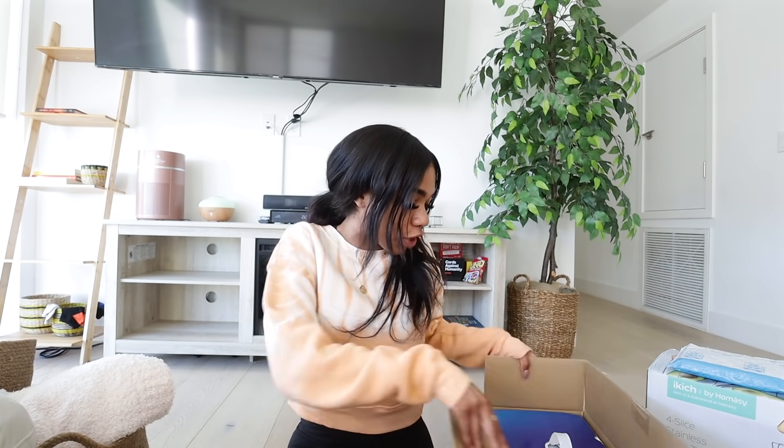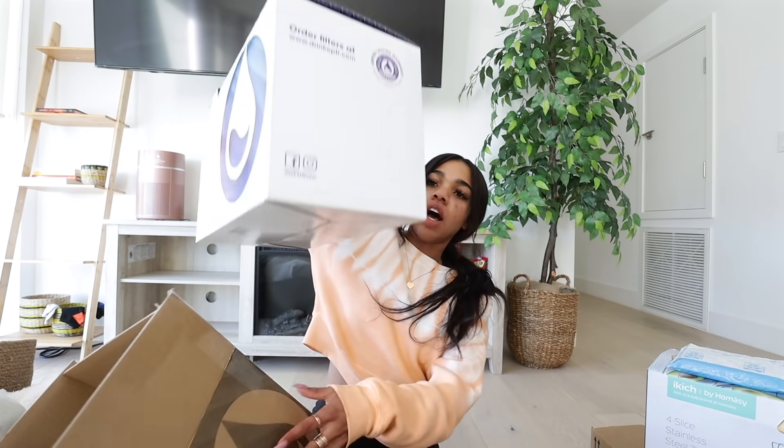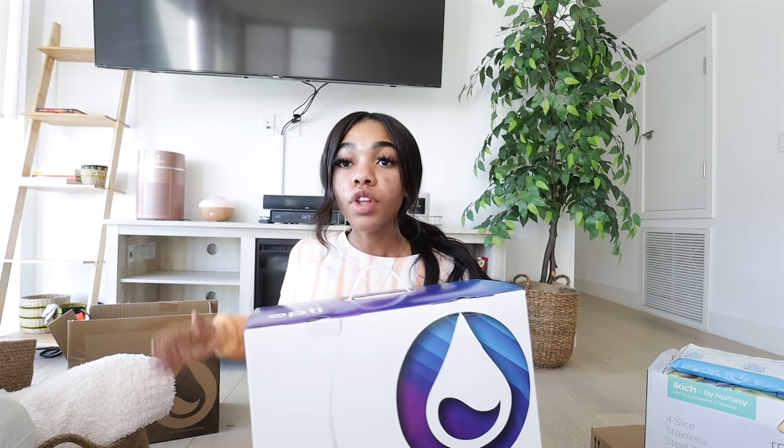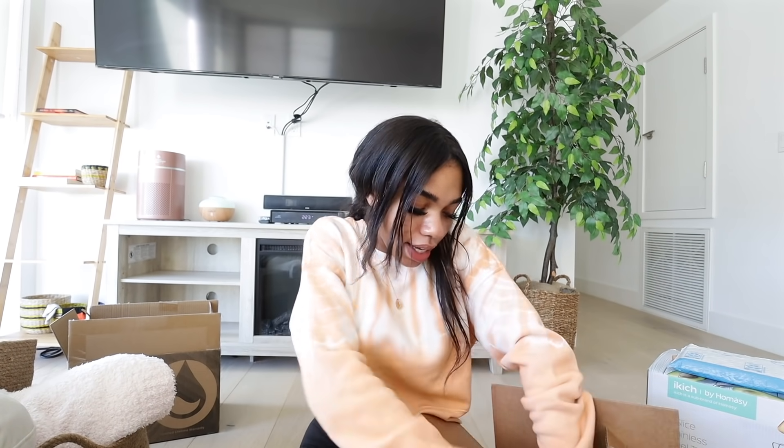First things first — what did I get today? I got a water filter for my fridge, so I don't have to use as many water bottles — I can just use the water from my sink and it purifies everything. I'm really excited to set this up. I got the big one; it was really expensive, but I think it's worth it.